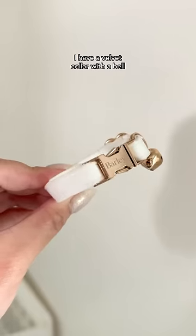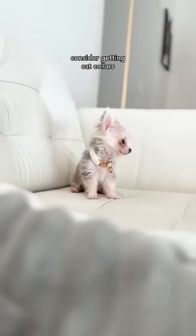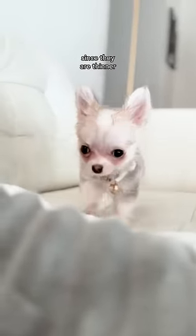I have a velvet collar with a bell so that my mom can easily find me when I'm running around. If you're as tiny as me, consider getting cat collars since they're thinner than dog collars.